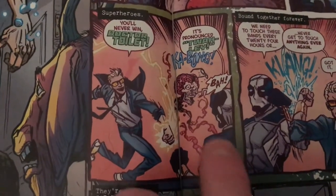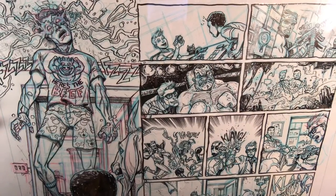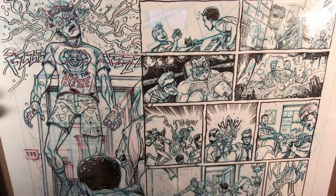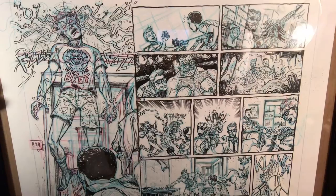Or, excuse me, pronounced Toilet — and Woody knocking the crap out of him, having his glasses fly off. Clang! There it is, everyone. The original artwork for page 2 and 3 of Quantum and Woody Number 1, by Ryan Brown.